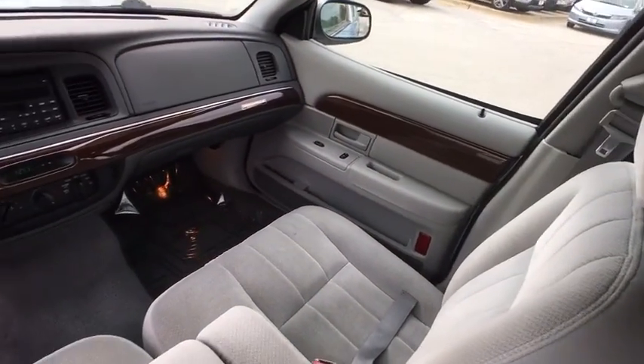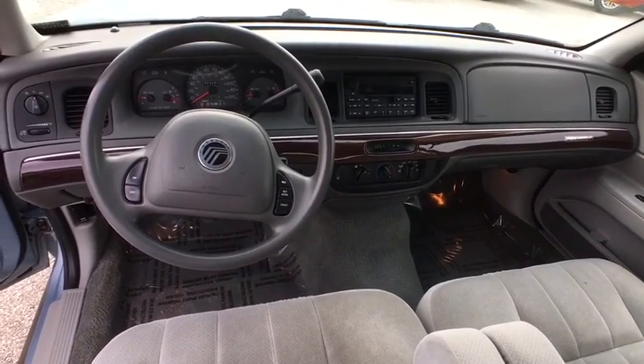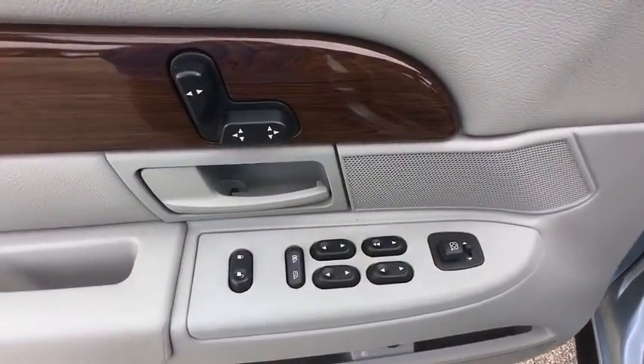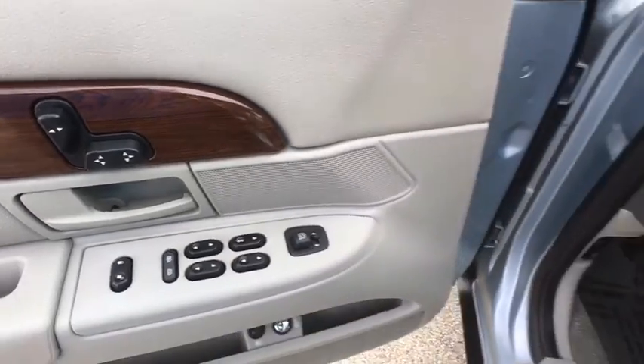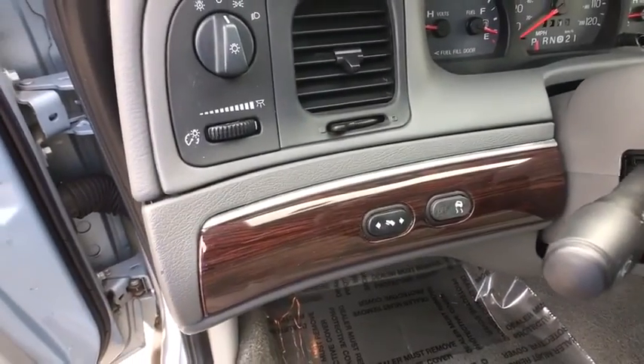Power windows, passenger airbags, power door locks, child safety locks, intermittent wipers, variable speed intermittent wipers, front reading lamps, power driver's seat, remote trunk release. Your new ride is just a phone call away.